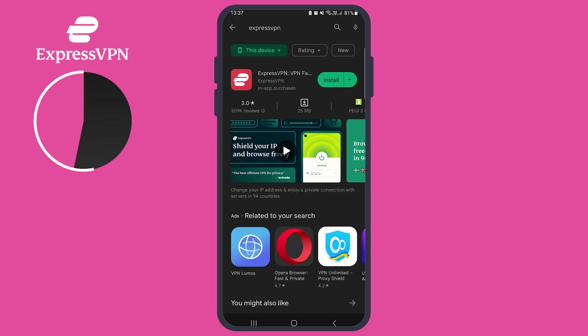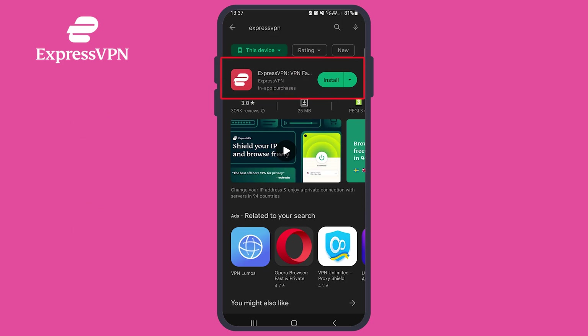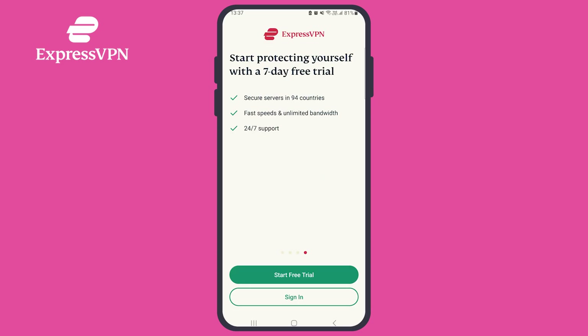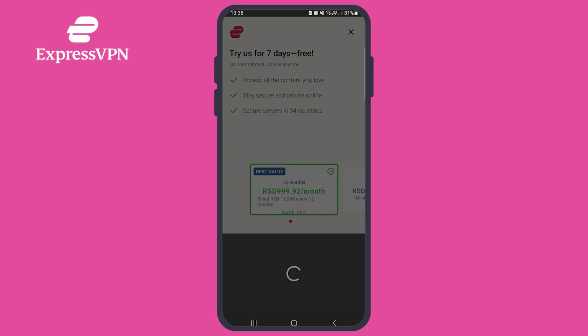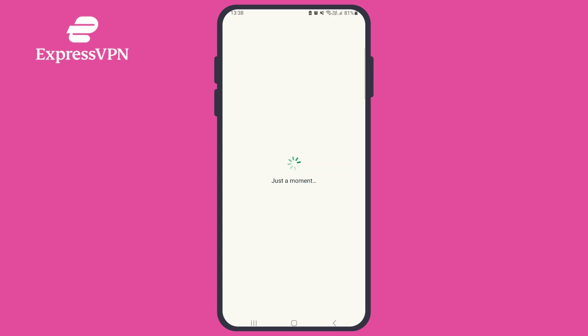The 7-day free trial is only available on iOS and Android devices. To get started, visit your app store and download the ExpressVPN app. Once you've installed it, you can start the 7-day trial by tapping Start 7-Day Free Trial. From there, you'll be prompted to choose a plan, but you won't be charged at this point. The subscription will only come into effect if you choose to continue using ExpressVPN after your trial ends.